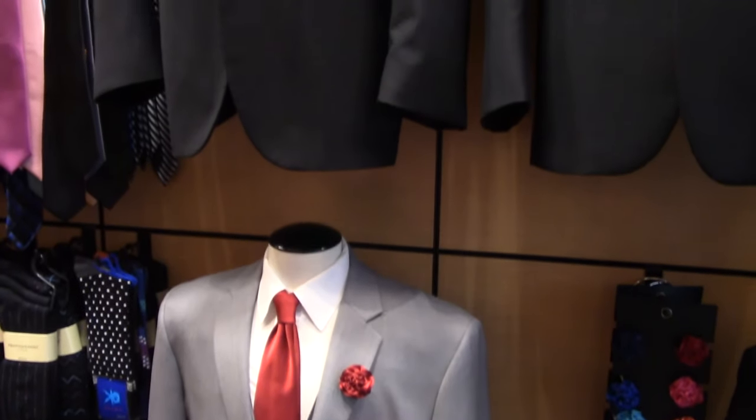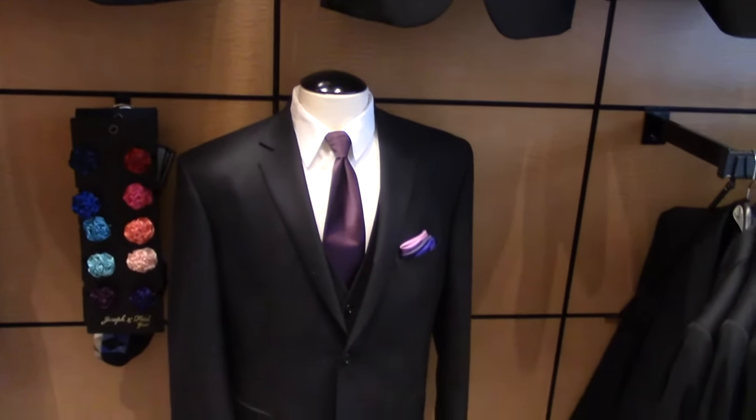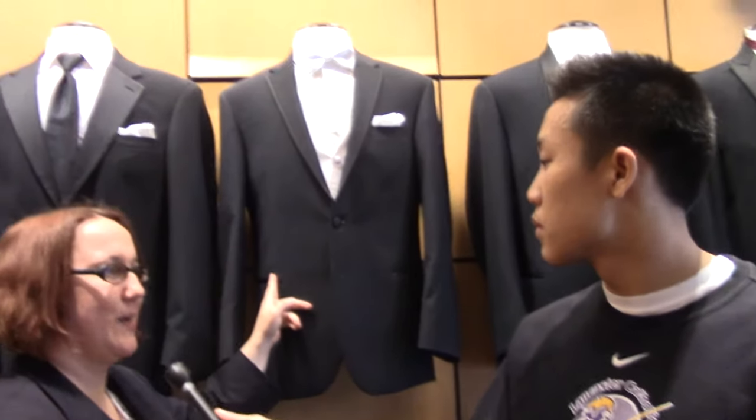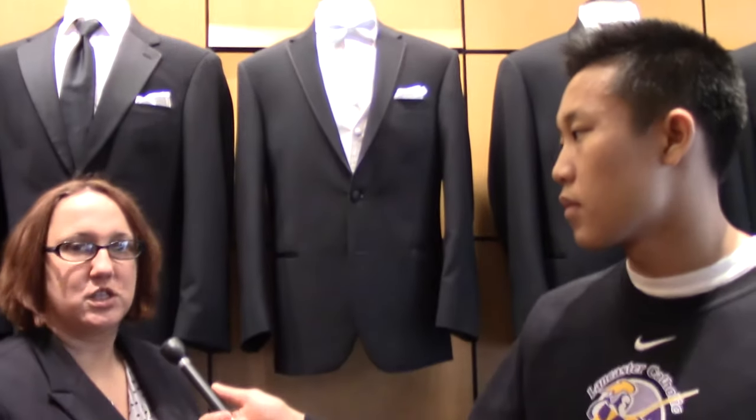Some of our top tuxedos that you'll see for prom — we see a lot of tuxedos that are more in a slimmer cut. One of our favorites for prom is this one here. It's our Calvin Klein tuxedo — it's a framed edge and it's a two button. That's one of our top looks for prom. We also have slimmer fit tuxedos made by Joseph Abood and Vera Wang tuxedos, which are one of our higher end tuxedos. The Vera Wang is exclusive only at Men's Warehouse.